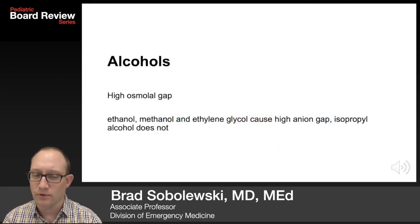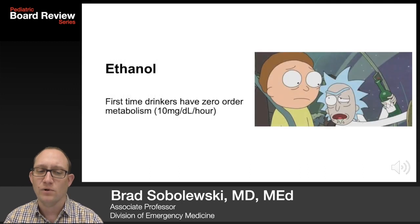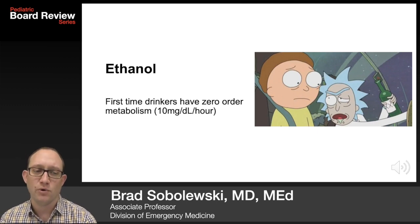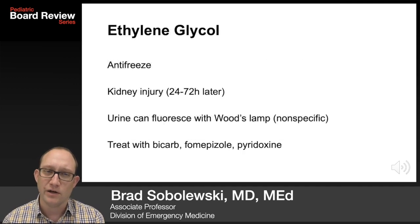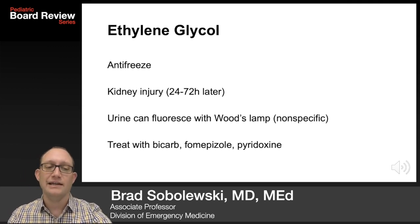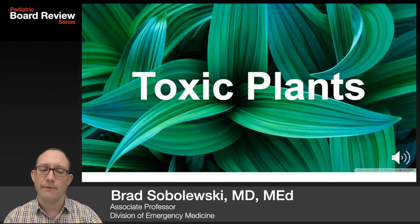Know the alcohols — they'll show up on the boards. You'll see a high osmolal gap. Ethanol, methanol, and ethylene glycol cause a high anion gap, but isopropyl alcohol does not. First-time drinkers of ethanol have zero-order metabolism, metabolizing at 10 mg per dL per hour. Methanol is contained in windshield washer fluid; it's metabolized to formic acid and causes blindness — alcohol ingestion with vision complaints, think methanol. Abdominal pain and metabolic acidosis without lactic acidosis or ketonuria are also seen. Treat with bicarb, fomepizole, and folate. Ethylene glycol is found in antifreeze and causes kidney injury 24 to 72 hours later. The urine can fluoresce with a Wood's lamp, though that's nonspecific. Treat with bicarb, fomepizole, and pyridoxine.